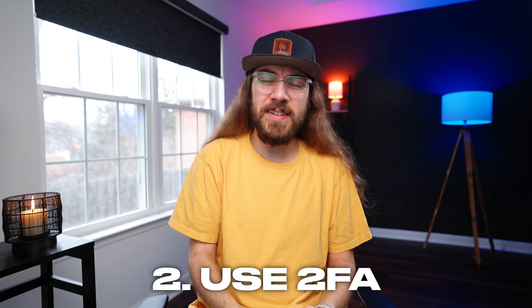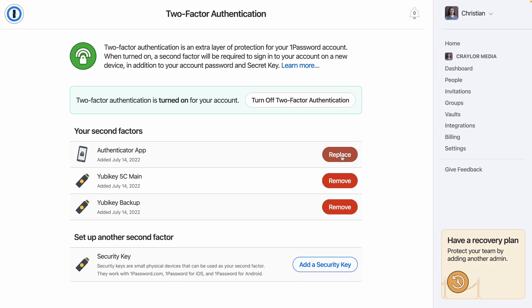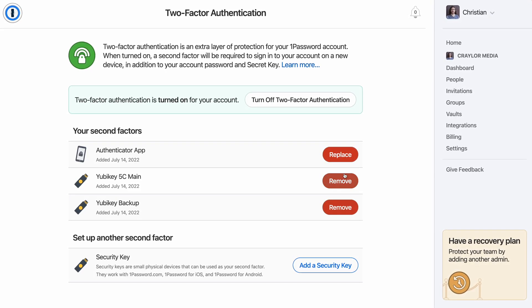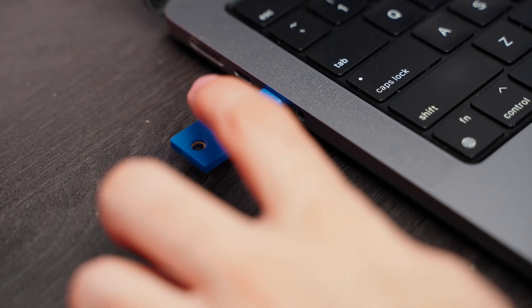You should also always take advantage of two-factor authentication to protect your vault. Whether this is app-based 2FA or a physical security key, having a second step to log into your password manager on the company's servers is always a good idea. Keep these tips in mind when creating your new password manager account.